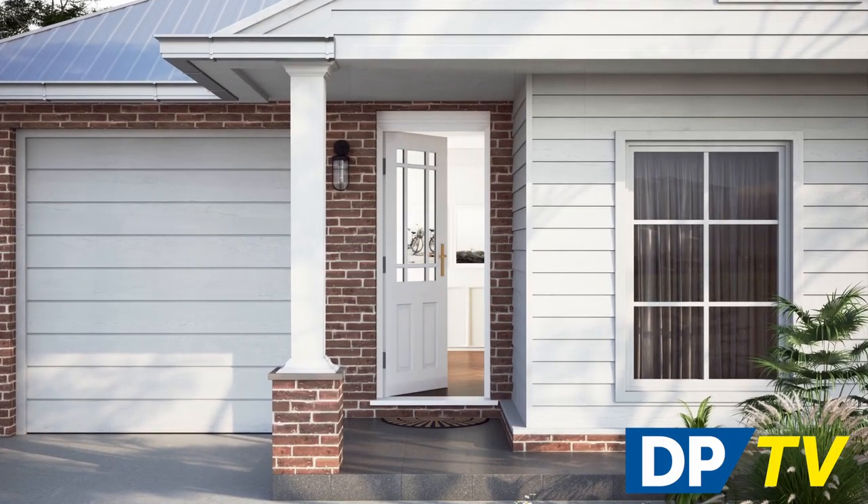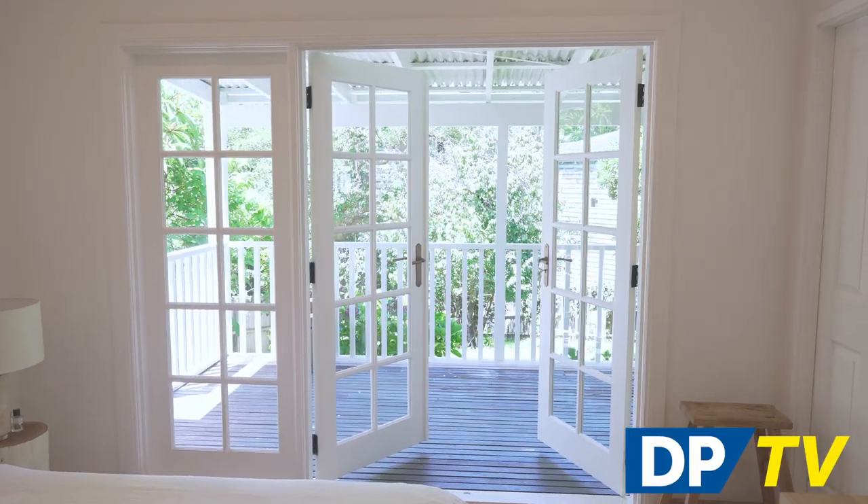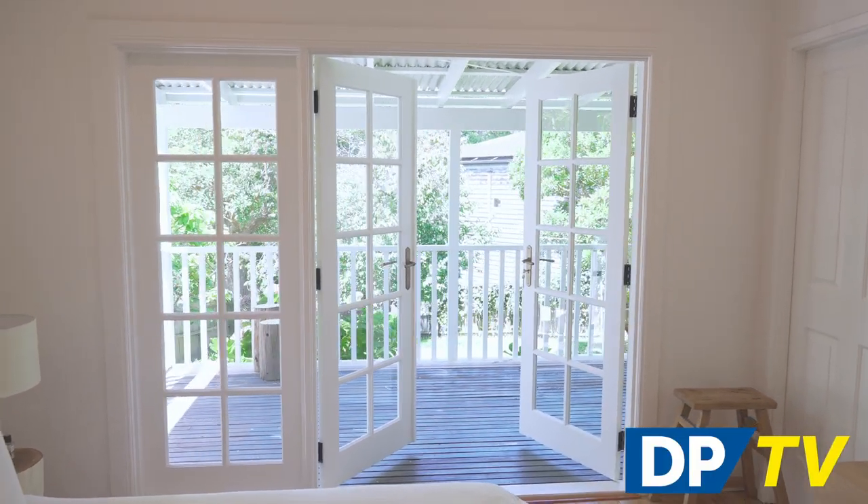Our Claremont range includes various designs of single and double French doors to bring a timeless and elegant look to any space.